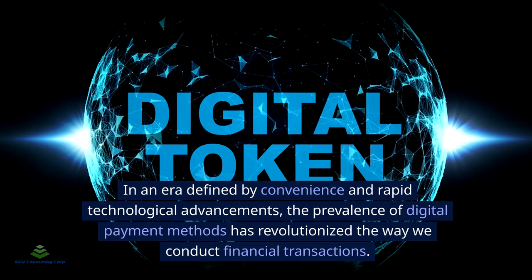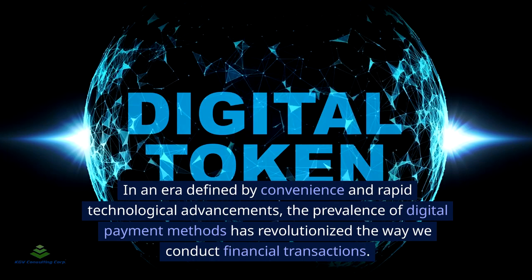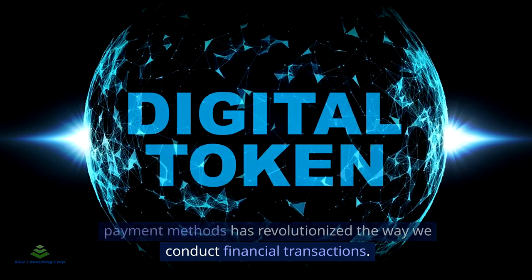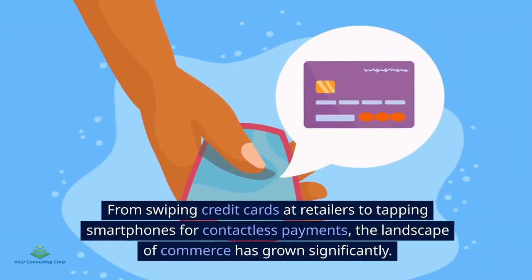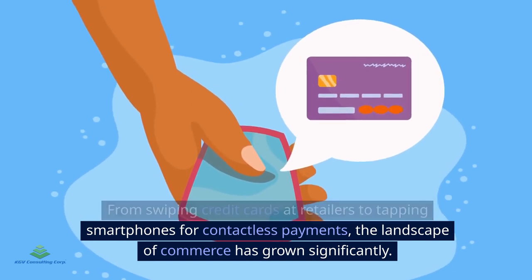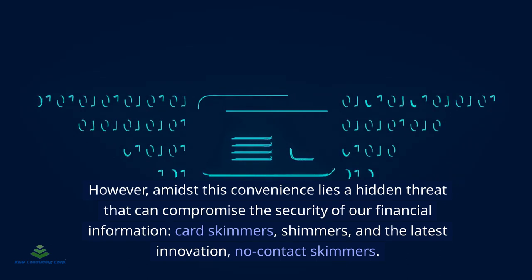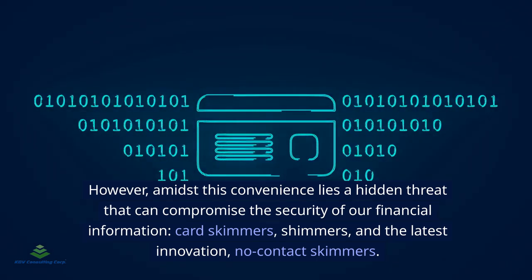In an era defined by convenience and rapid technological advancements, the prevalence of digital payment methods has revolutionized the way we conduct financial transactions. From swiping credit cards at retailers to tapping smartphones for contactless payments, the landscape of commerce has grown significantly. However, amidst this convenience lies a hidden threat that can compromise the security of our financial information.